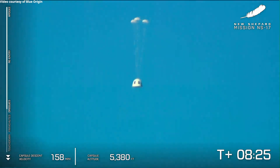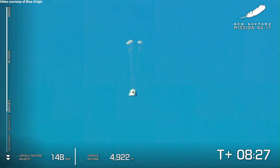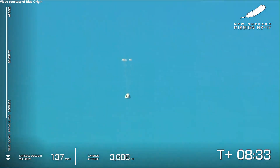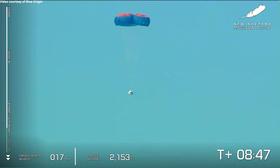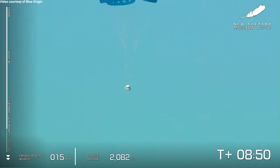There go the drogues — that capsule speed will slow, and the main parachutes will follow shortly. And there go the mains, further slowing the crew capsule on its way back to the West Texas desert. They'll start to completely inflate here, and that West Texas landscape will come into view in the background.